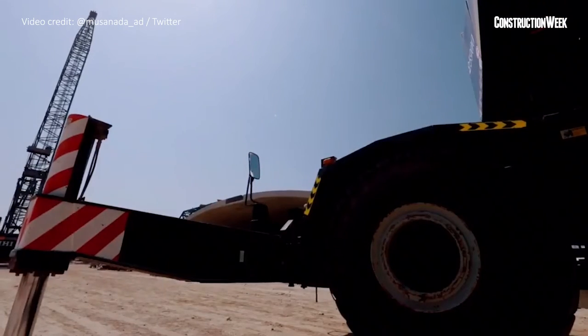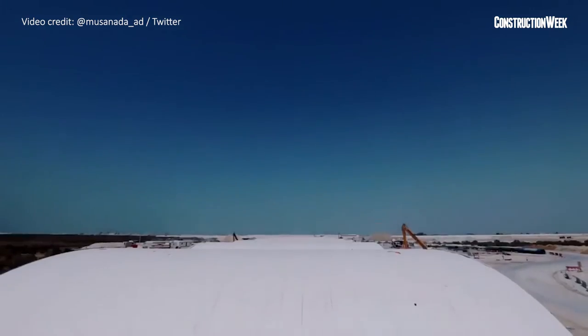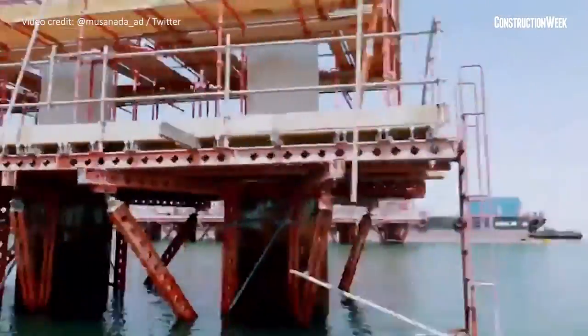A street lighting power network, storm water and communication networks, cycling and pedestrian lanes and other facilities will also be built as part of the project. The development will be built using arc-shaped concrete tiles to preserve the environment, ensure the flow of water, reduce negative effects on mangrove trees, and enhance the navigation of traffic in the area. Once complete, the maximum capacity of the road will reach 6,600 trips per hour in each direction.